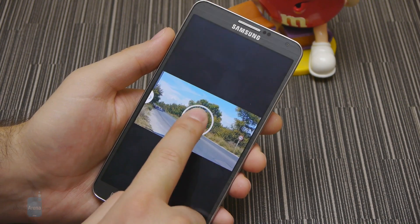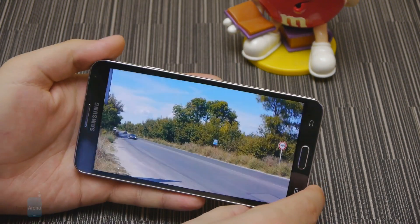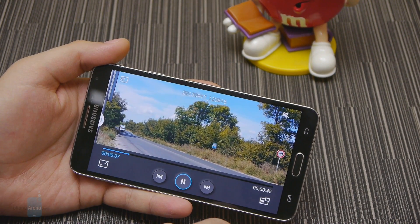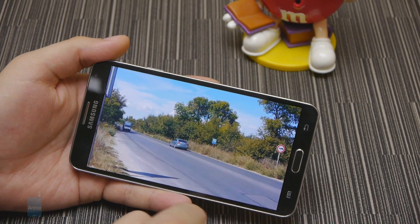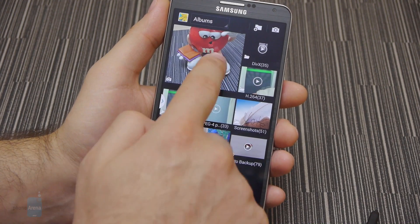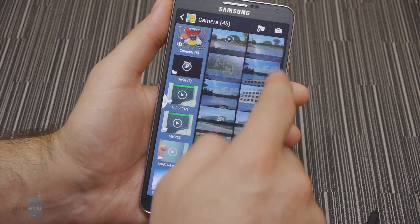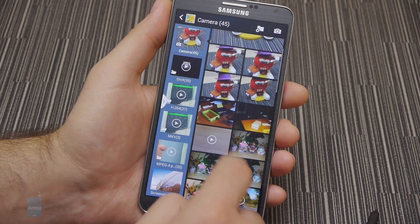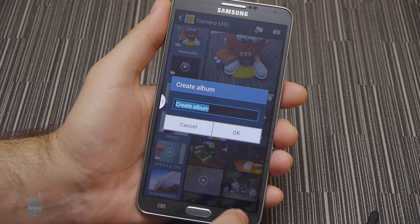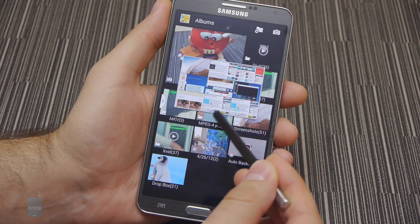The Samsung Galaxy Note 3 goes beyond Full HD — it can record video in 4K resolution meant to match the native pixel count of those new fancy 4K TVs, and the footage does look pristine, smooth and with tons of detail. The gallery application lists folders containing images on the left side of the screen, while thumbnails of the photos in the highlighted folder are displayed vertically on the right. New folders can be made, allowing one to create their own album. By hovering the S Pen over a given folder, one may get a preview of the images it contains.